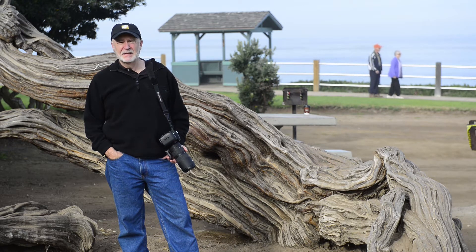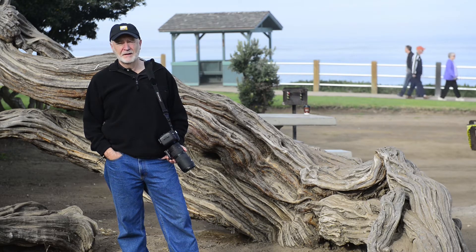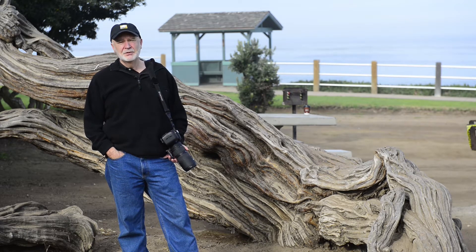In the meantime, this is David Leonard, your host for this episode of LuxFire Photography, telling you to keep shooting. We'll be right back.